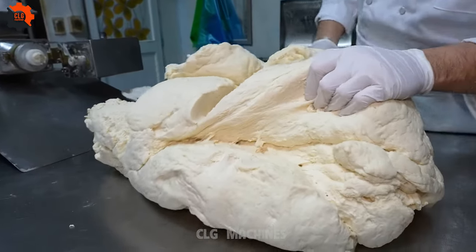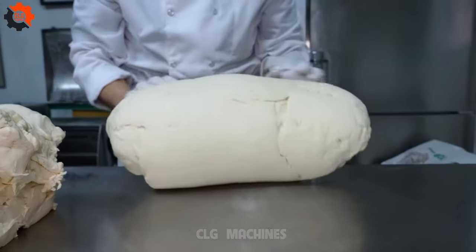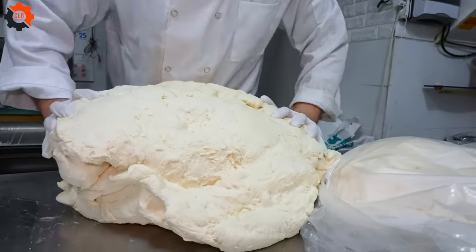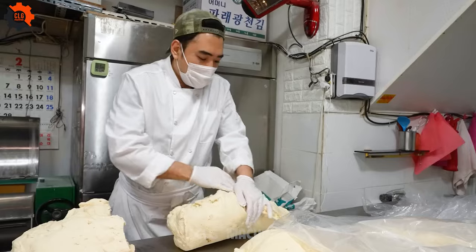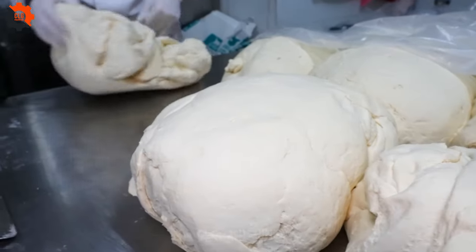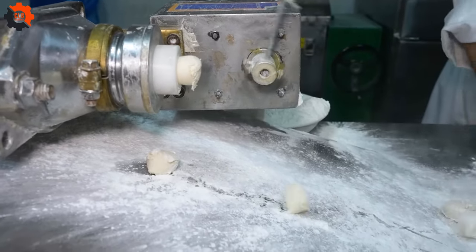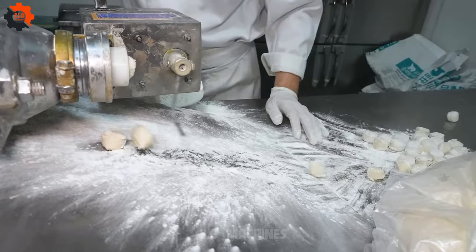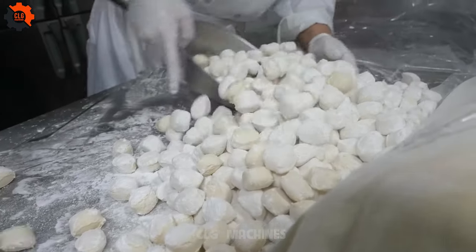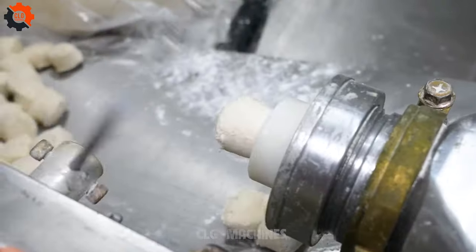Number one nationwide seller, selling 7,000 dumplings a day — a whole new level of stuffed goodness, perfect for scooping with your rice spoon. Never wondered what makes a dumpling truly exceptional? Imagine a dumpling so irresistibly delicious it flies off the shelves at an astonishing rate of 7,000 a day — a dumpling sensation that's sweeping the nation faster than you can say yum.